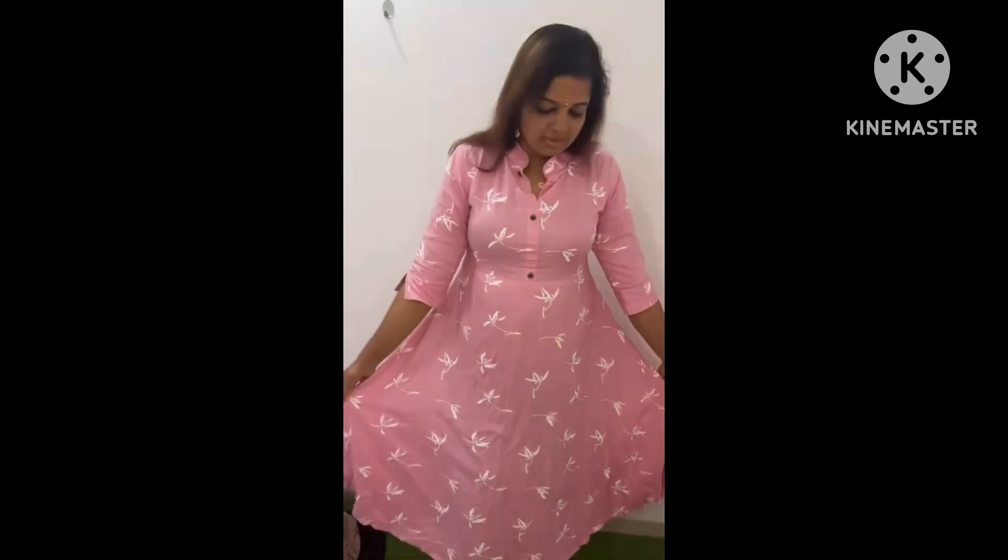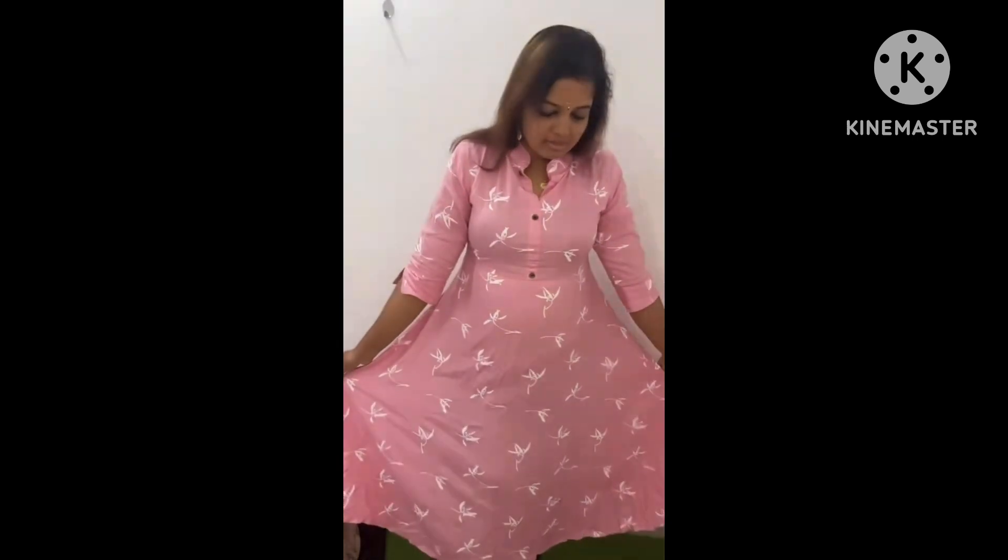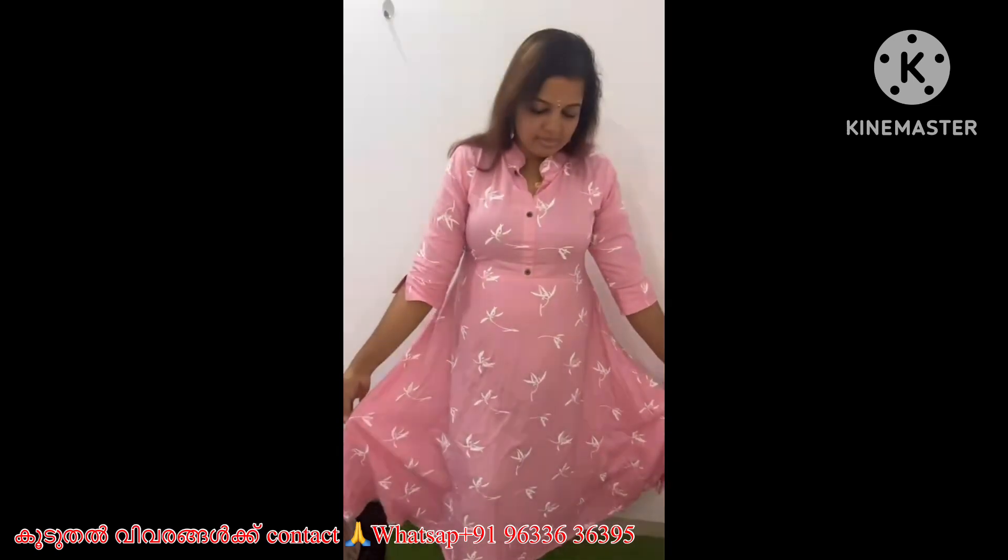Hi friends, welcome to the next video. In this video, we have two dresses for ladies. This dress is the top.